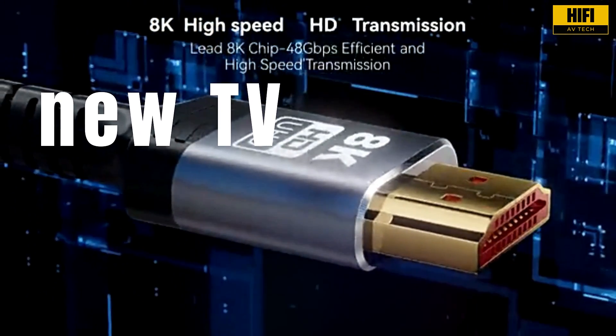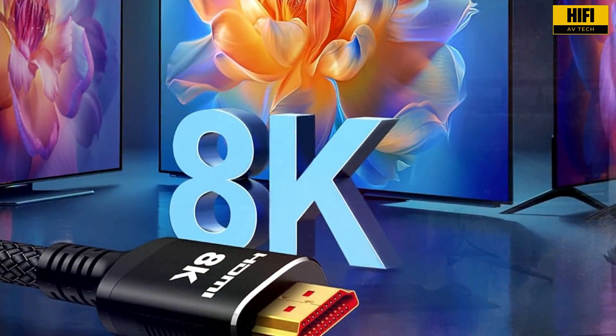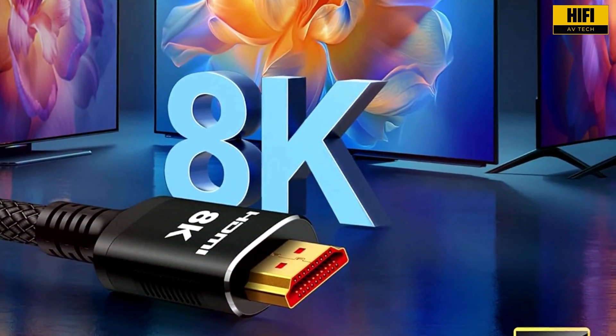If you are shopping for a new TV, gaming console, sound system, or just trying to make sense of your cables and ports, this video is going to clear everything up.